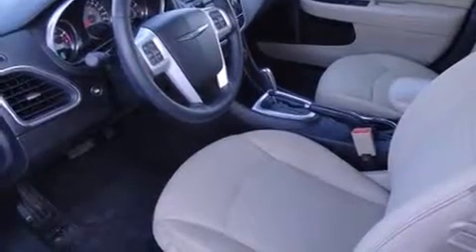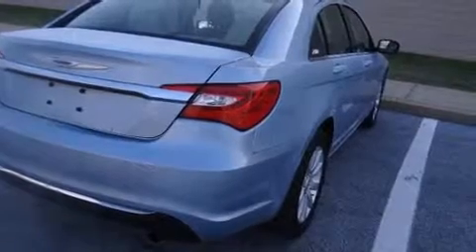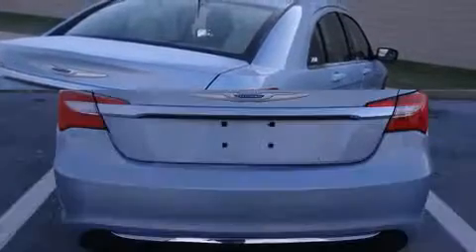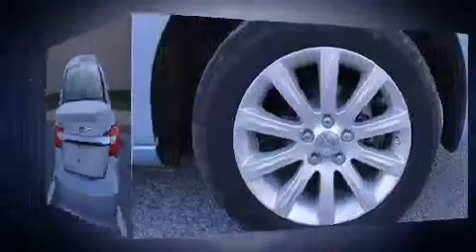It features a front-wheel drive platform, an automatic transmission, and a 2.4-liter four-cylinder engine. Chrysler prioritized fit and finish as evidenced by front and rear reading lights, variably intermittent wipers, and a built-in garage door transmitter.